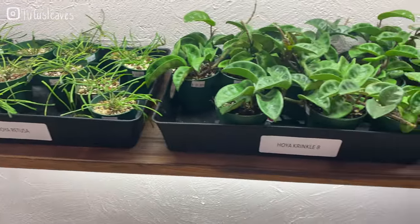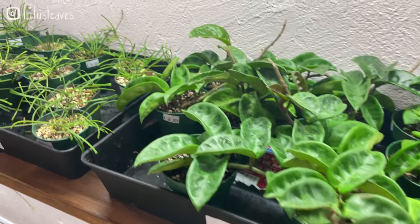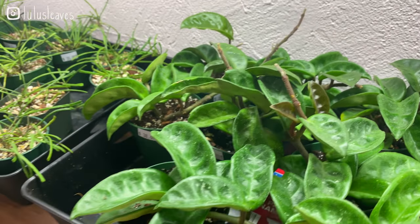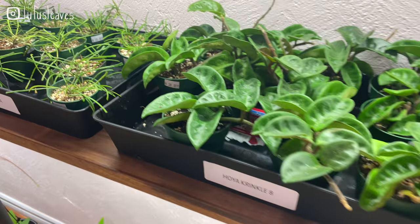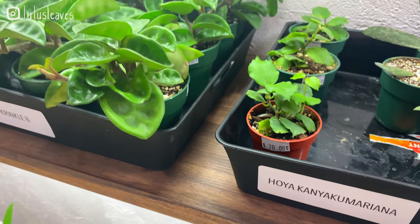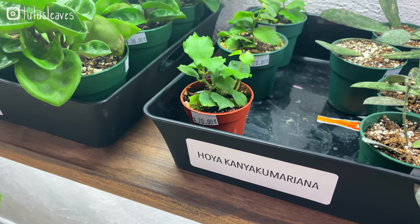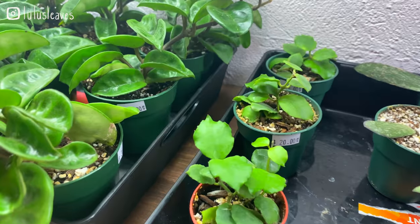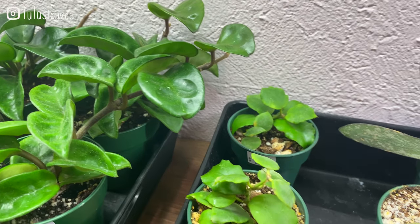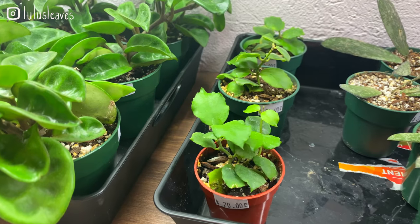Then we've got some Hoya krinkle 8 — these guys are really, really full and growing. These are all 38 dollars. Oh, this one is really cool — Hoya kerrii kumarayana — these ones are 20 dollars, definitely a more uncommon Hoya as well, really really cute, and this one is actively growing right here.